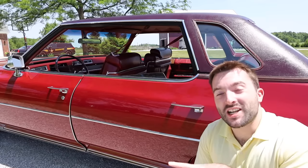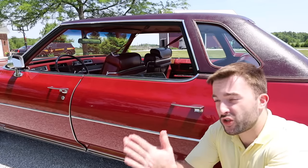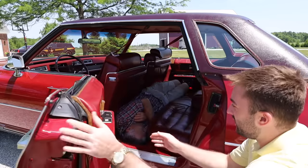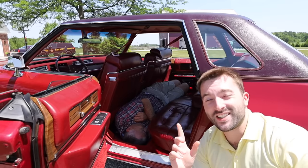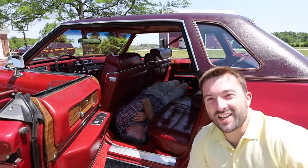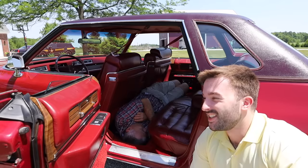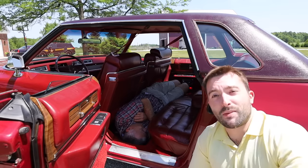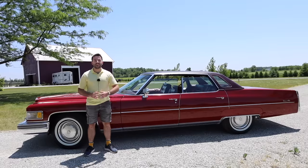I was so impressed with how much legroom there is in the back seat that I came up with a demonstration. As you can see, there is enough room here to sleep on the floor in the back seat if you really needed to. And actually my dad isn't the first person to do this — the owner told us that his mom, as a child, would actually sleep on the floor back there on family vacations. So as you can see, you don't need to get a Fleetwood; you can use a Sedan DeVille and sleep on the floor. Now let's take it for a drive.